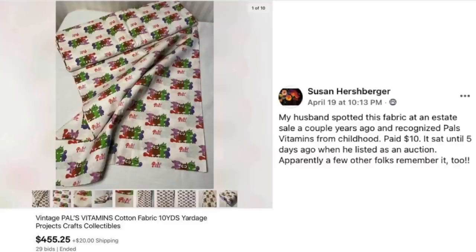Susan Hershberger's husband spotted this fabric at an estate sale a couple of years ago and recognized Pals Vitamins from his childhood. They paid $10 and it sat until five days ago when he listed it as an auction — apparently a few other folks remember those yummy little chewable vitamins too! This sold for $455.25 and it cost them $10.